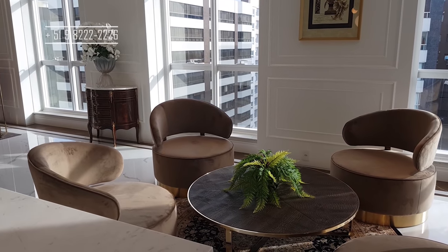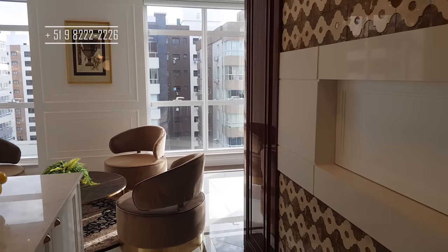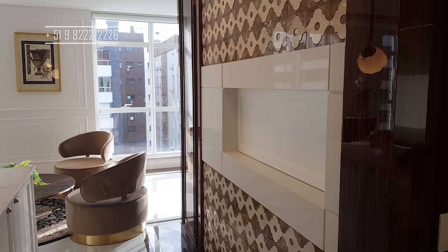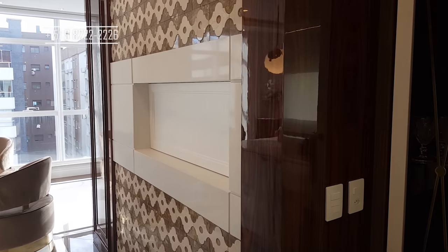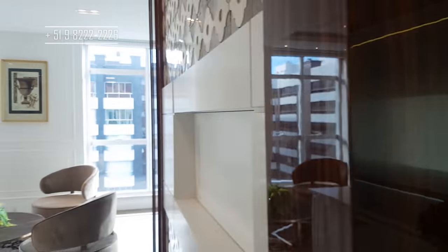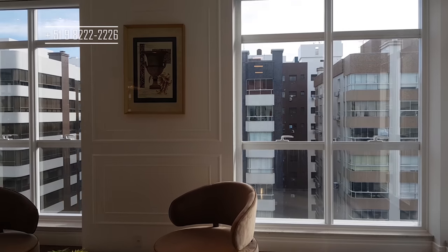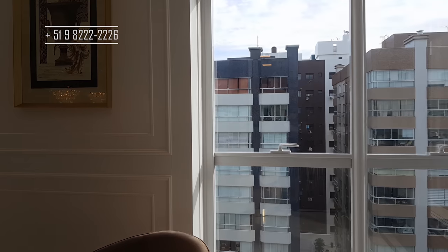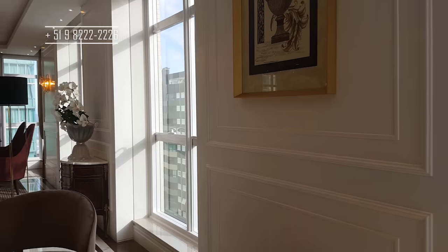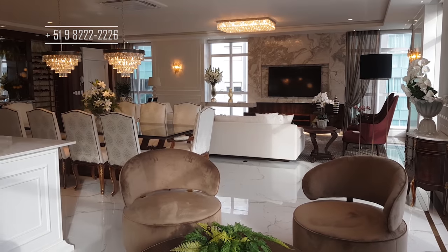Aqui um terceiro ambiente de estar. E aqui à minha direita — olha só o tamanho dessa churrasqueira! Linda, também com esse revestimento. Agora eu quero fazer uma panorâmica do canto para vocês terem uma ideia do tamanho desse living. Lembrando que a gente está a duas quadras do mar, apenas duas quadras do mar.